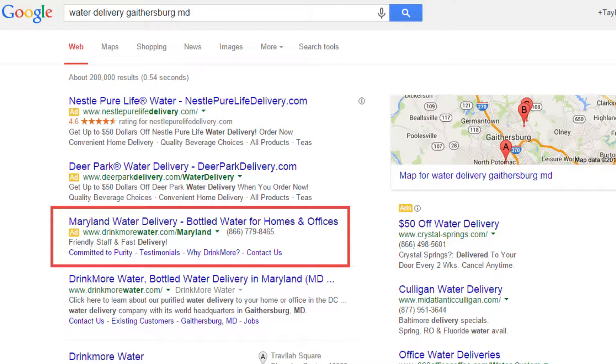The first place you want to see your business listed in Google search results is in the paid search results section. This is the easiest place to get your business listed because you just have to pay to be there.